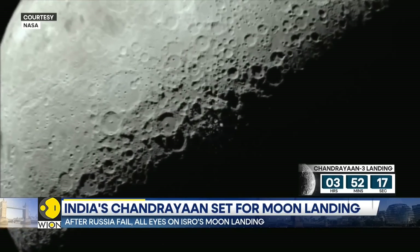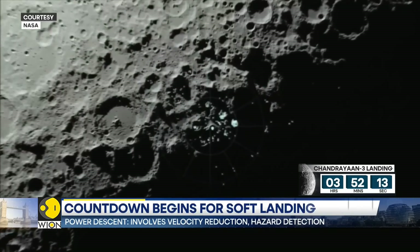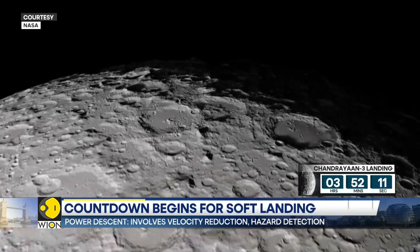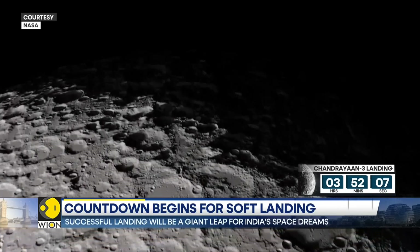Unlike Chandrayaan-2, the latest mission has chosen a more ambitious aim of landing near the South Pole. This is mountainous terrain marked by bigger craters and deeper crevices.